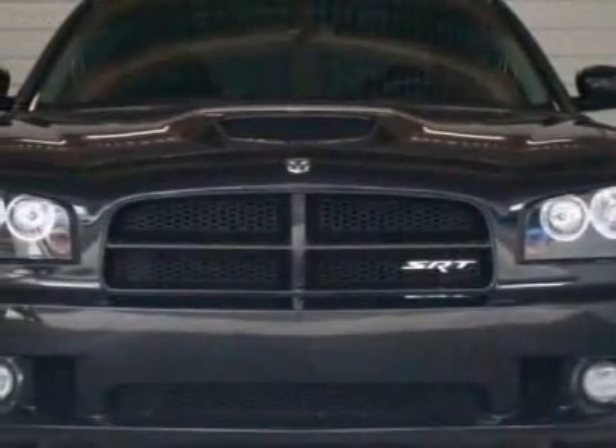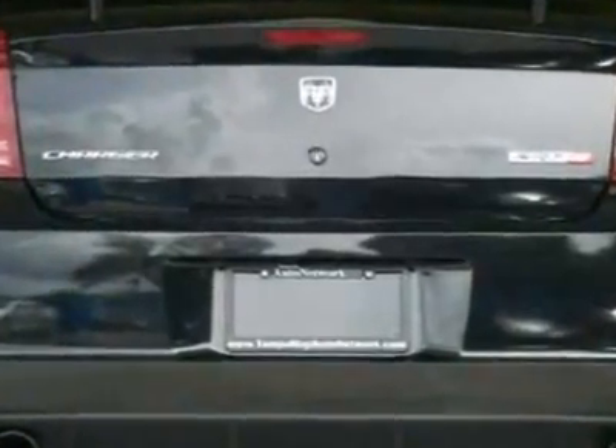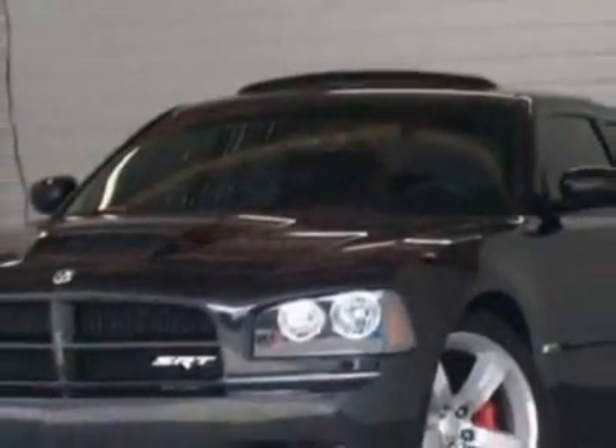Take a look at this 2007 Dodge Charger. Carfax has certified this Charger as having one owner. This Charger has just under 32,500 miles. For your protection, a service contract is available.